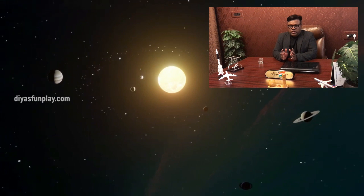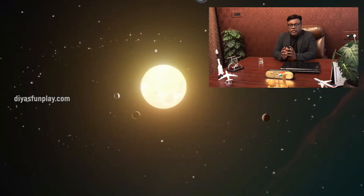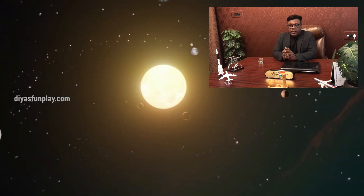Hello and welcome to Dias Fun Play. In today's video, let's see what causes day and night.